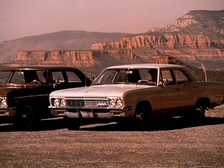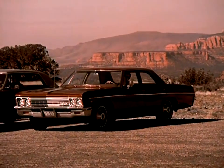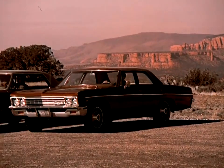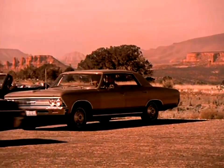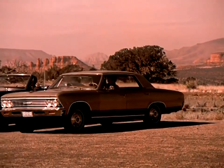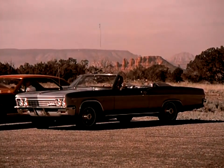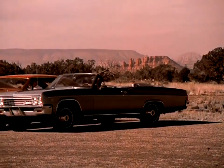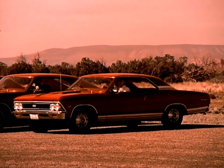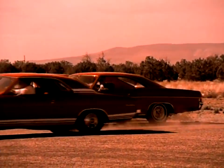Sell the new 6 — the smoothest operating 6 you ever saw. Sell the 283 V8, the most popular V8 ever built. Sell the 327 — more power this year. Sell that sensational new deep-breathing 396 in all three blazing power options, 325 to 375 horsepower.